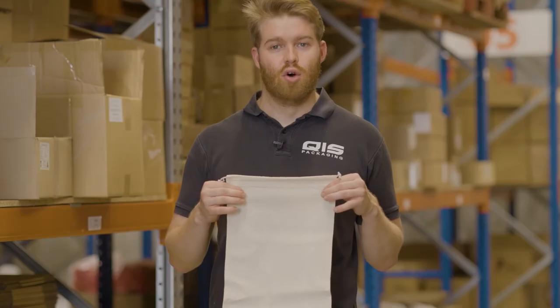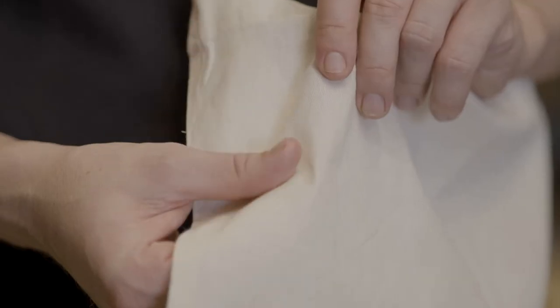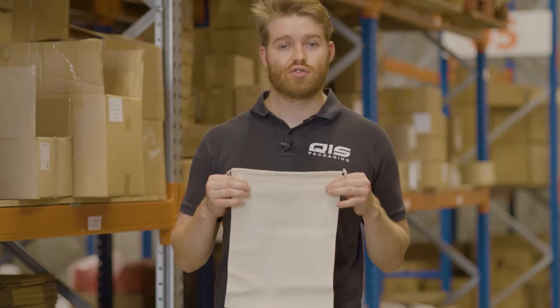QIS drawstring bags are reusable, environmentally friendly and even machine washable. As well as this, you can get your logo custom printed on them, meaning they're perfect for retailers. All of the drawstring bags are made from 100% cotton so they're of extremely high quality.